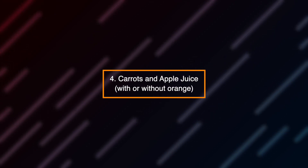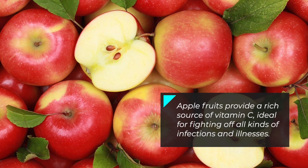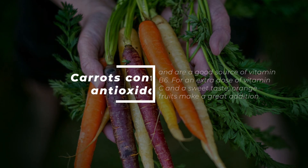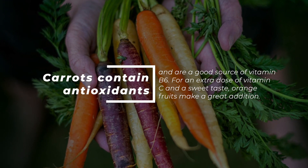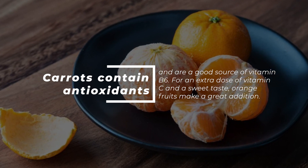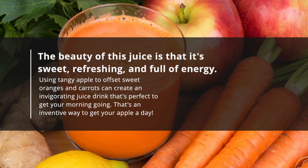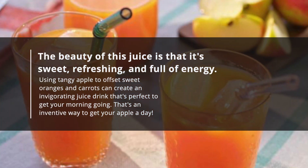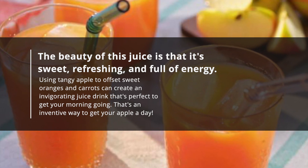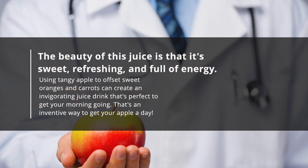Number 4: Carrots and apple juice, with or without orange. Apple fruits provide a rich source of vitamin C, ideal for fighting off all kinds of infections and illnesses. Carrots contain antioxidants and are a good source of vitamin B6. For an extra dose of vitamin C and a sweet taste, orange fruits make a great addition. This juice is sweet, refreshing, and full of energy — using tangy apple to offset sweet oranges and carrots creates an invigorating drink that's perfect to get your morning going.